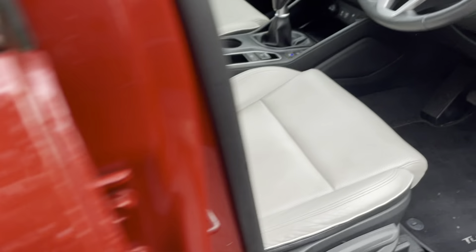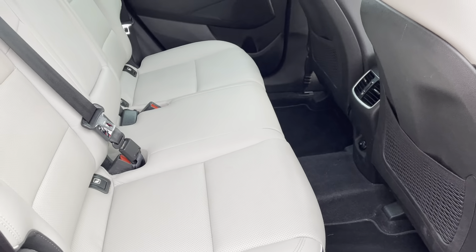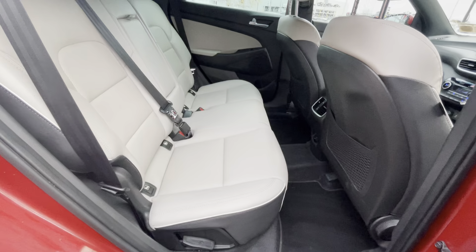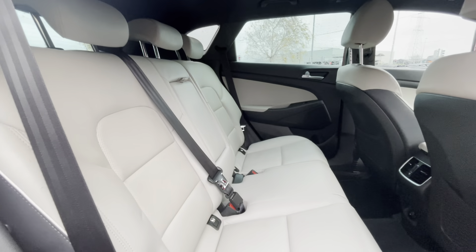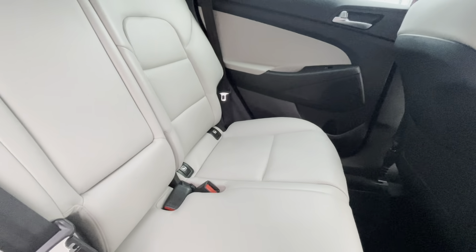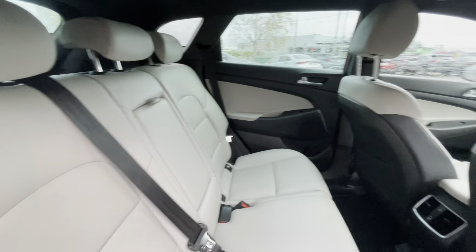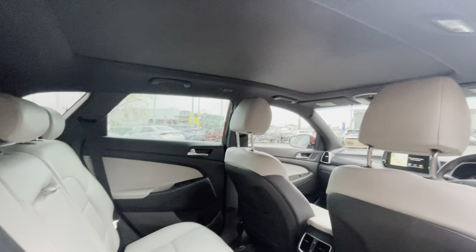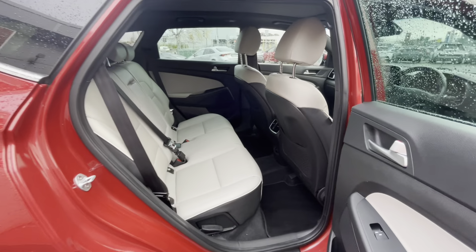We'll take a little look into the back first. Into the back of the car you'll see you have a full leather interior — a cream and black interior. Looks absolutely fantastic. Isofix on both sides of the back of the car, center armrest, electric windows, and plenty of legroom.